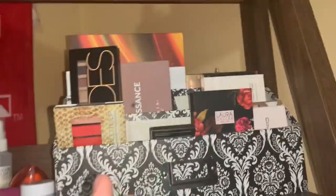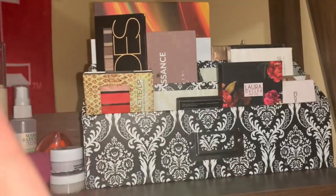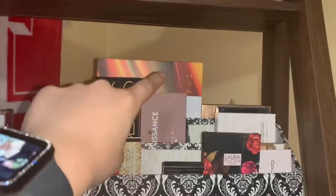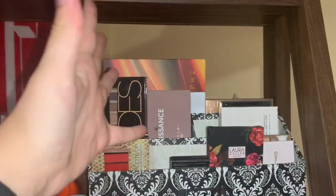And then I have all my palettes over here. I'm just going to name off a couple. So I have Modern Renaissance, the Morphe 35-something — it's like the Fiery Palette — and then I have all these drugstore ones.